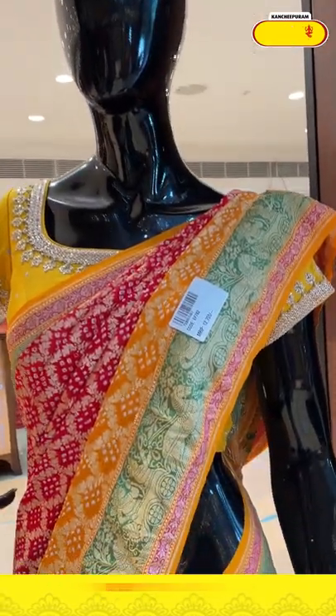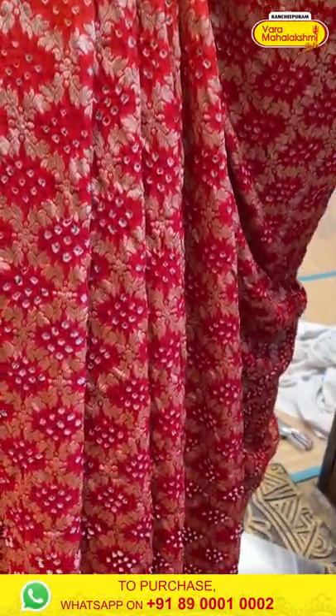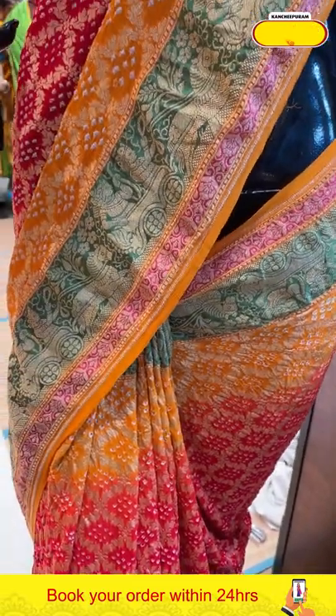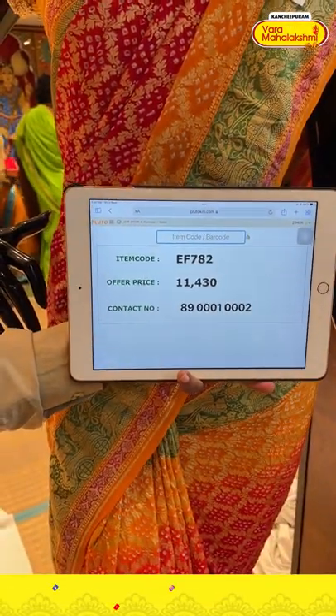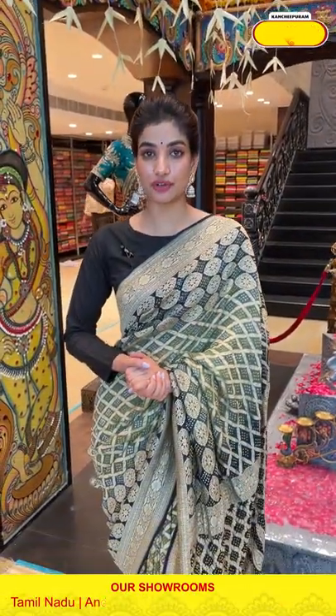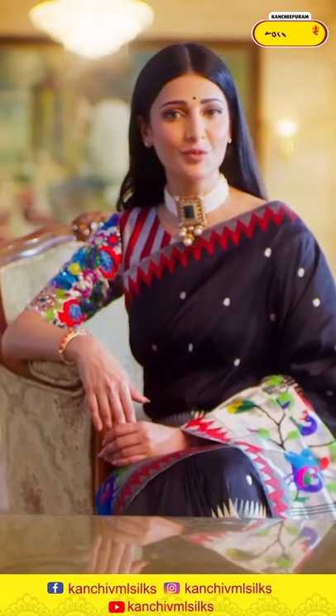Moving on to the last mannequin — a red and yellow color combination with wavy checks design and bandini work all over the body, yellow color border with a beautiful green stripe. You can see the horse design and the king design — a very beautiful unique design. The item code is EF782 and the offer price is 11,413. That's today's beautiful bandini collection — select your favorite saree, click a screenshot with the item code, and send it to 890001 and 0002. I'm signing off — till then stay safe, stay happy. Namaskar.